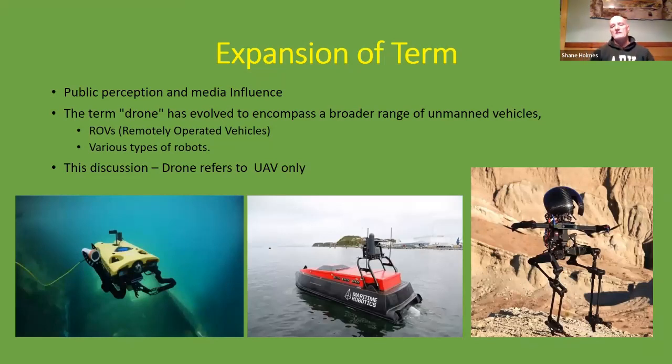The term drone has expanded over time, and through public perception and media influence, it has evolved to encompass a broader range of unmanned vehicles. We have remotely operated vehicles, or ROVs, used underwater, some topwater-type drone boats, and various robots that are also termed drones. But in this discussion, we're just going to refer to the drone as the unmanned aerial vehicle.